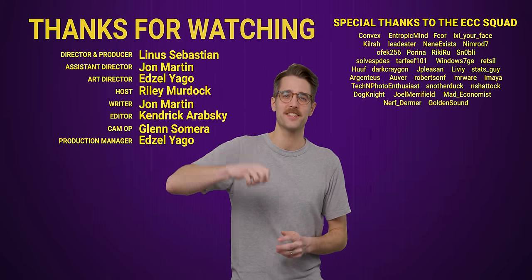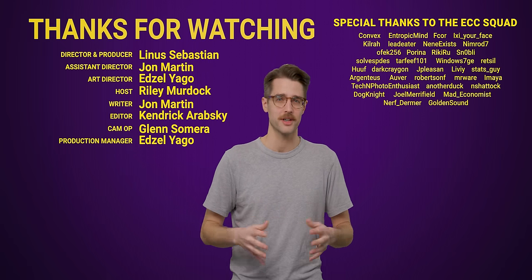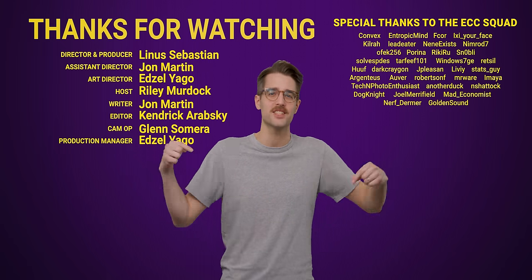You shouldn't be embarrassed at all for watching all the way to the end of this video. Like the video if you liked it, dislike it if you disliked it, check out our other videos, comment below with video suggestions, and don't forget to subscribe and follow TechQuicky.